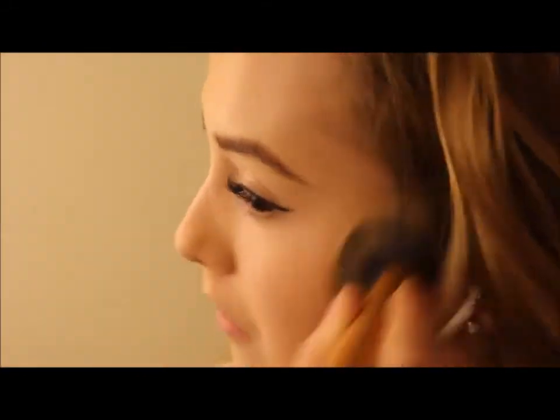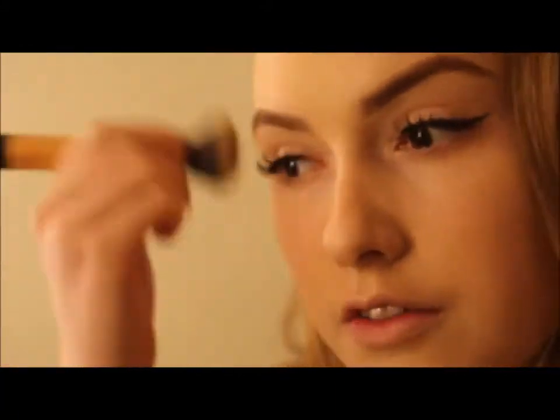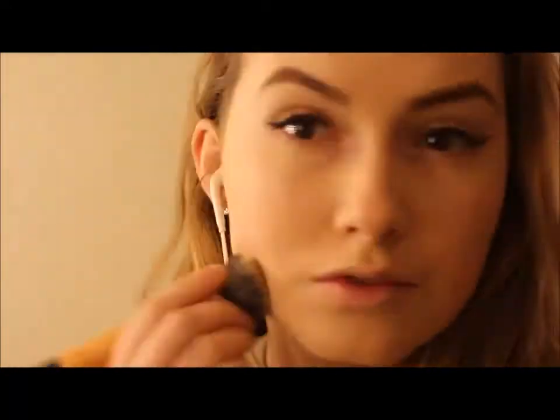I never really stick to the one foundation — I'm always trying out new foundations. Today I am wearing an airbrush foundation. It's nice and liquidy and it's light on my skin. It also looks really good on camera and obviously if you have an airbrush gun you can apply it with an airbrush.